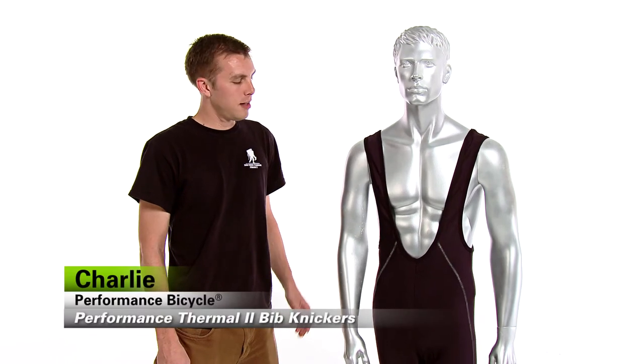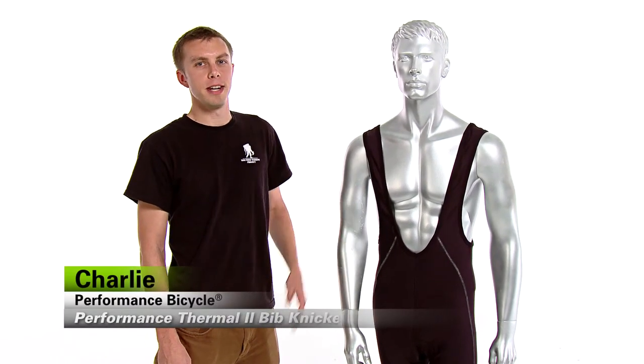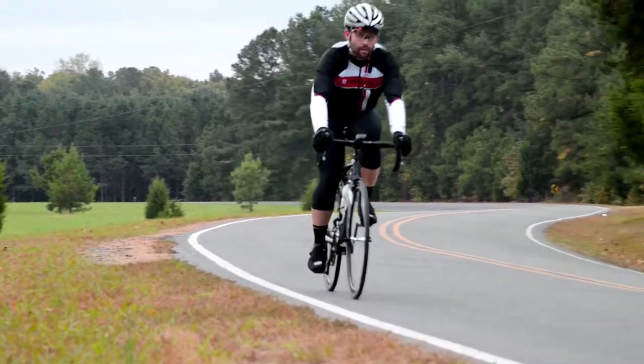Hi, I'm Charlie from Performance Bicycle and these are the Performance Thermal 2 Bib Knickers. Training in cool weather is easy when you're comfortable and warm.